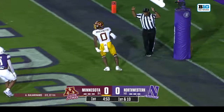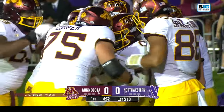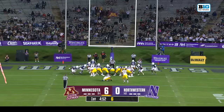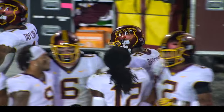Pass into the end zone is complete and caught — Lemecki Brockington, his first touchdown of the season. Dragankessich with the extra point. Minnesota strikes first, 7-0 against the Wildcats.